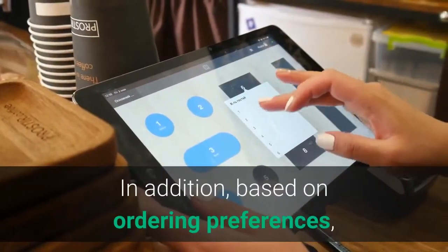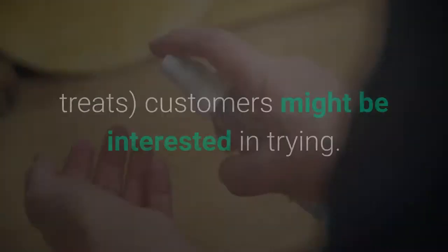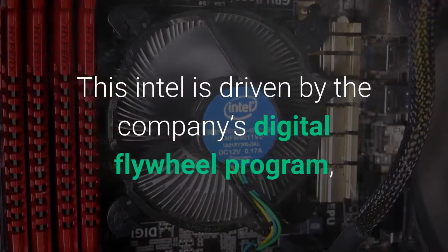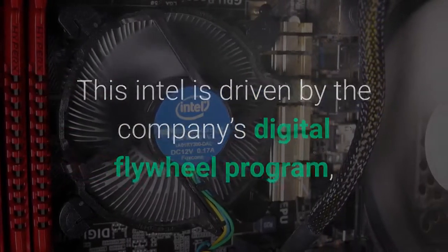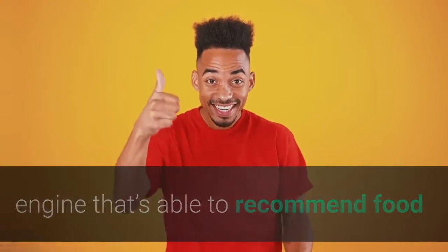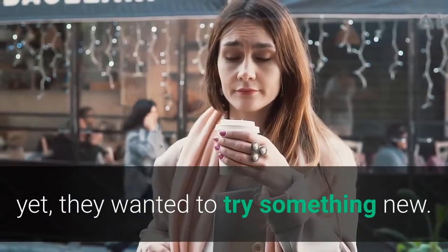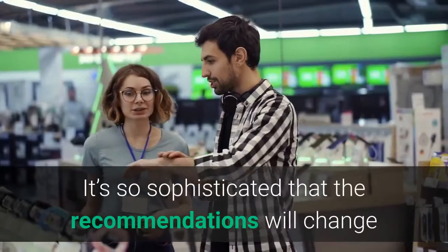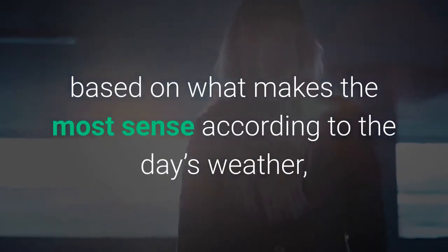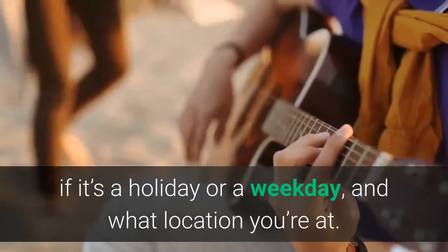In addition, based on ordering preferences, the app will suggest new products and treats customers might be interested in trying. This intel is driven by the company's digital flywheel program, a cloud-based artificial intelligence engine that's able to recommend food and drink items to customers who didn't even know yet they wanted to try something new. It's so sophisticated that the recommendations will change based on what makes the most sense according to the day's weather, if it's a holiday or a weekday, and what location you're at.